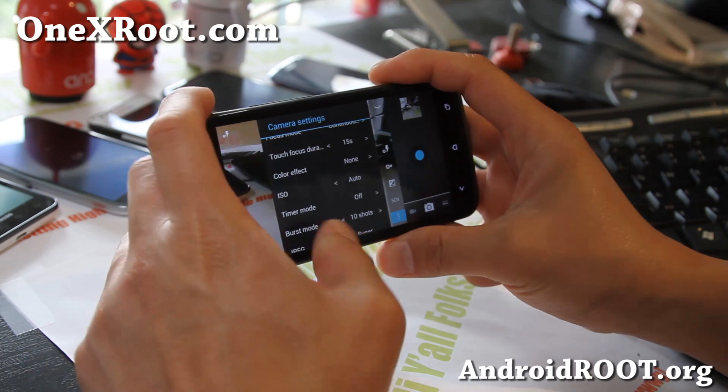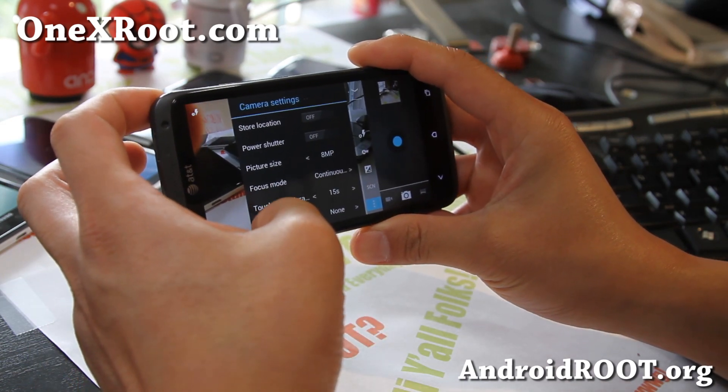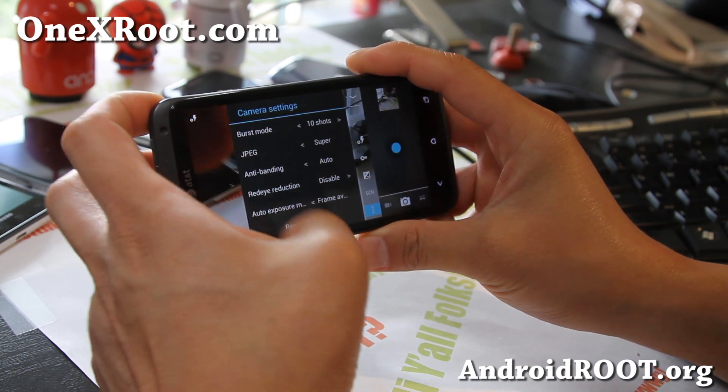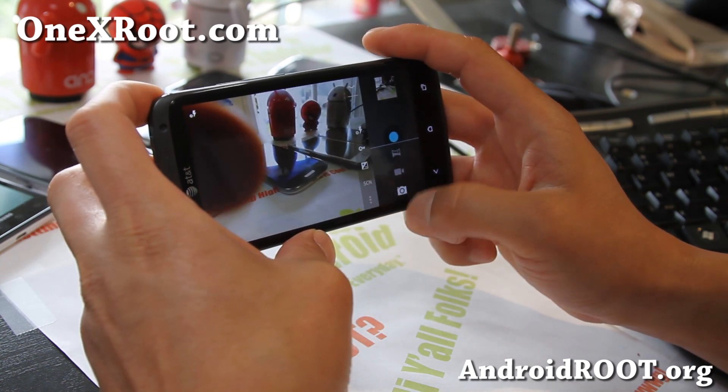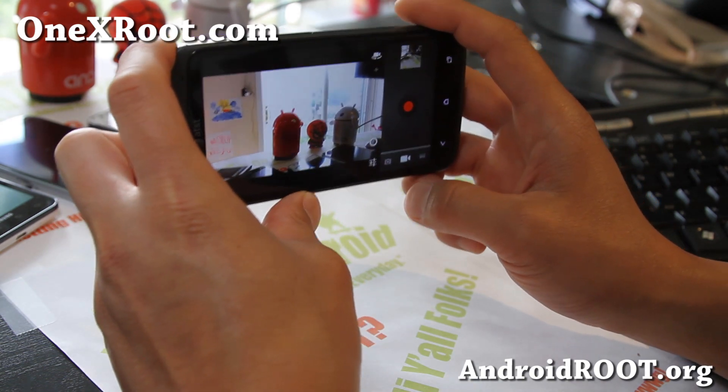I forgot to point out that. There are also a ton of options with Codename here. For photos that works well, and for videos — yes, it's going to look like this. Works really well.